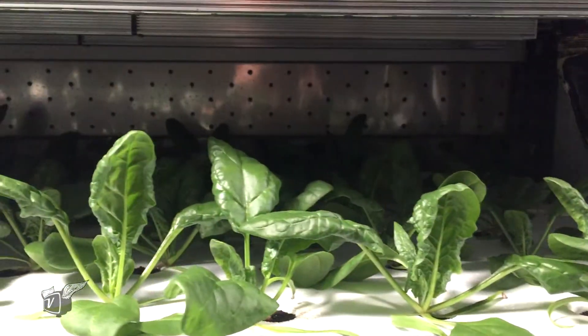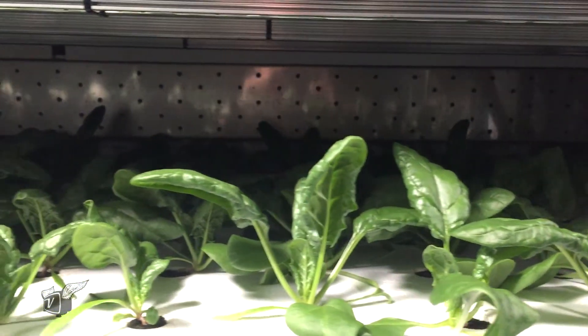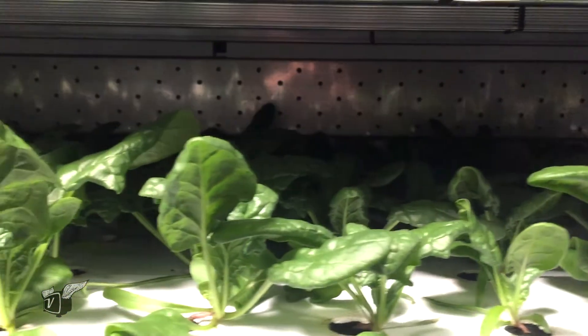From a density standpoint, how many heads of lettuce you can get per acre is far greater than traditional methods. Within one of our 40-by-8-foot containers, we can grow — depending on the crop — somewhere between 2 to 19 acres' worth of food.